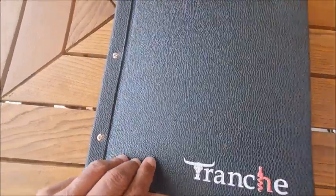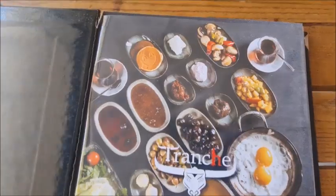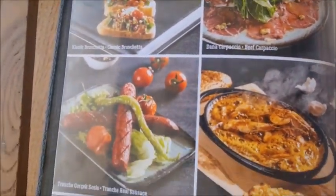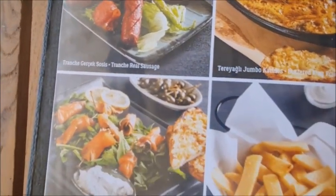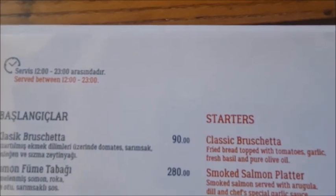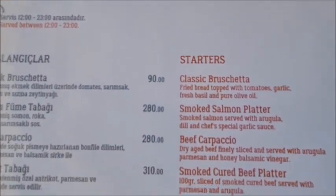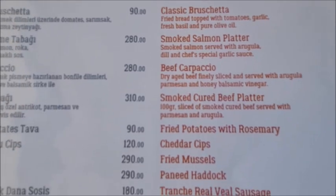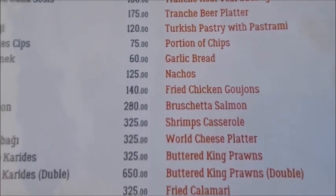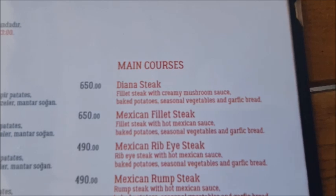So this is the menu at Tranche Steakhouse. Let's look at the starters, and then we move on to the main courses.